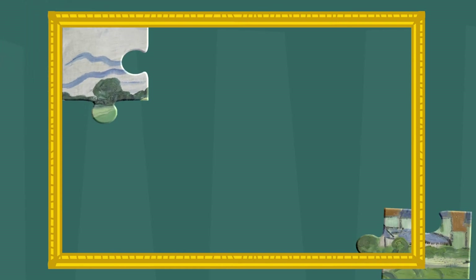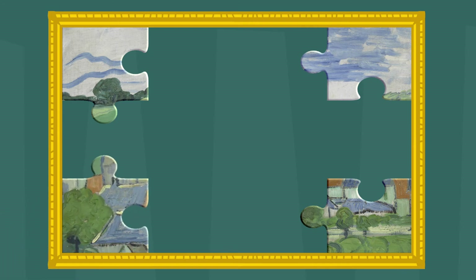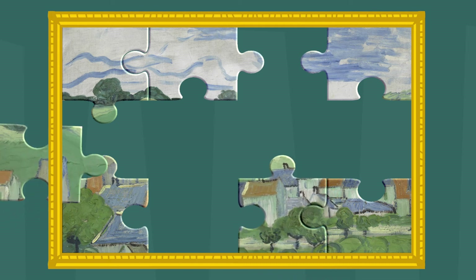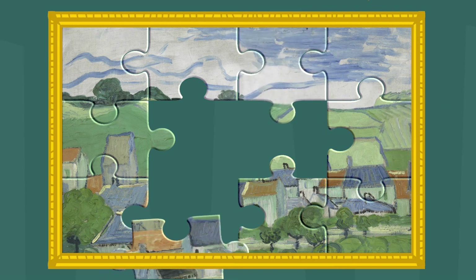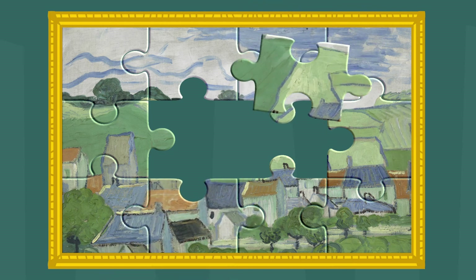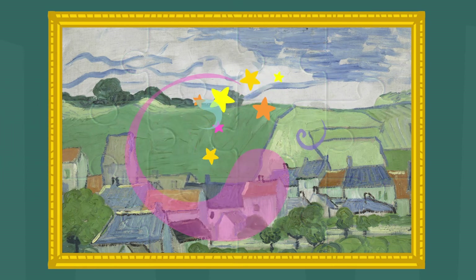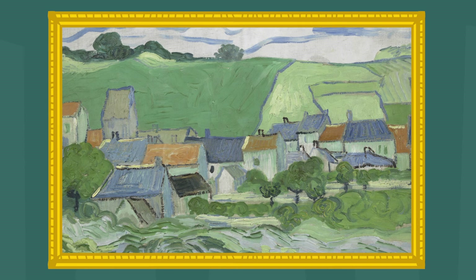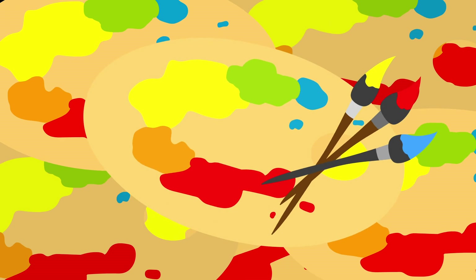Met rechthoekjes, vierkantjes en driehoekjes kun je van alles maken. In Vincent's schilderijen zie je ze ook. Kijk maar eens naar deze puzzel. Wat zou dit zijn? Hebben jullie al rechthoeken, vierkanten of driehoekjes gezien, kinderen? Het zijn huisjes, Bax! Vincent schilderde hier een heleboel huisjes bij elkaar. Het is een dorpje. En hij schilderde er ook een soort rondjes bij. Allemaal bloemkolen! Toby, volgens mij zijn dat bomen en struiken.